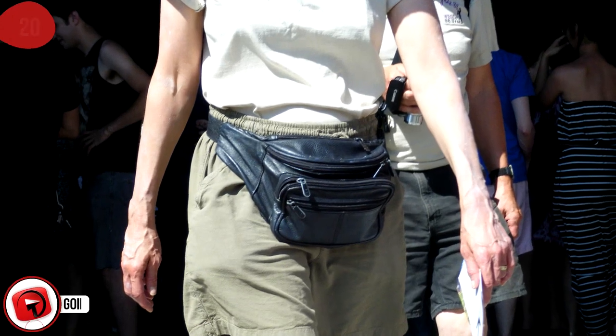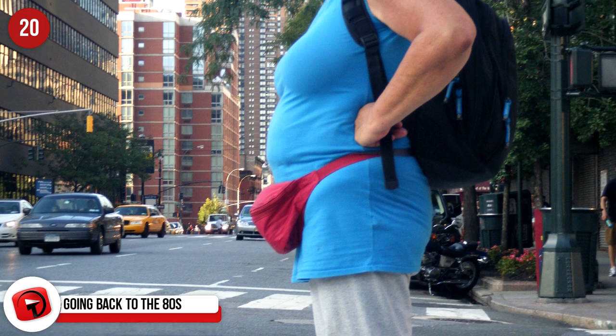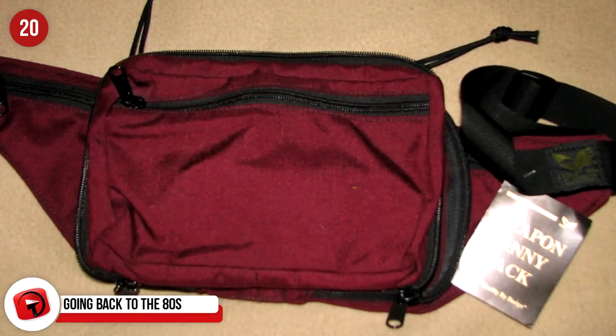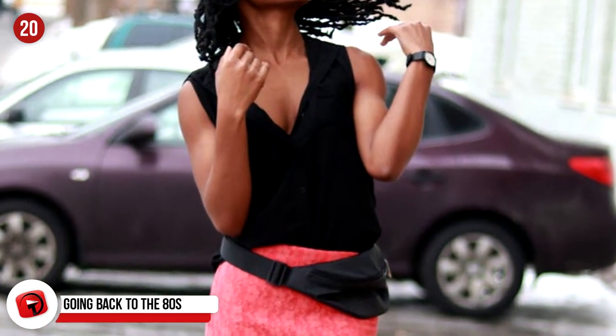Going Back to the 80s. They're called fanny packs or money bags, whatever you prefer. They may look kitsch, but they're travel game changers. Everything you need is right at your fingertips and your hands are free — not clutching onto your handbag for dear life.